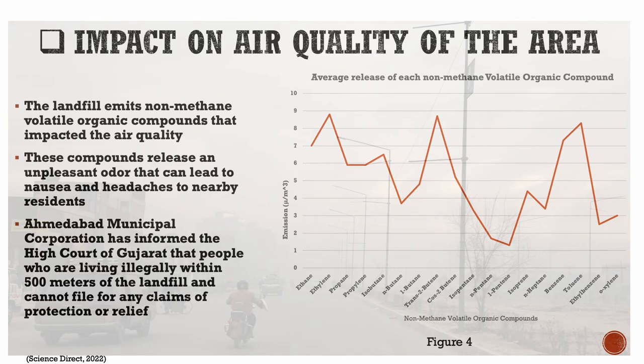The landfill also releases non-methane volatile organic compounds. The line graph shows all of the non-methane volatile organic compounds released on average. The three highest concentrations of non-methane volatile organic compounds are ethane, toluene, and butene, which leads to an unpleasant odor and increase in the toxicity of air quality.